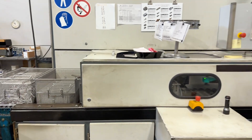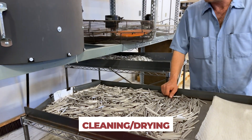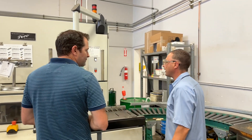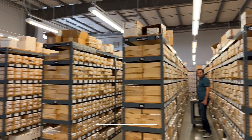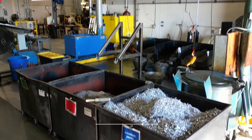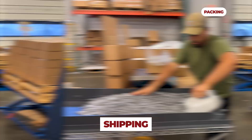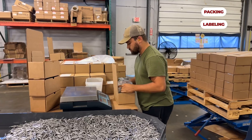Once parts have been manufactured off the machine, they will then go to our cleaning department. A lot of our stuff ends up in electronics, and chips or oil can negatively affect the end user of these parts. We do maintain a large inventory of in-stock products in steel, stainless steel, brass, and aluminum. These parts will go all over the world and all over the country for lots of different manufacturers and lots of different end uses.